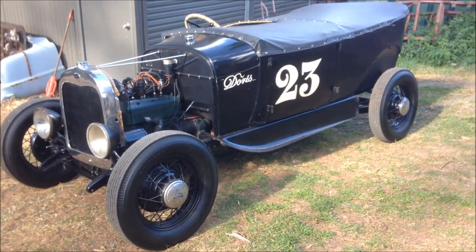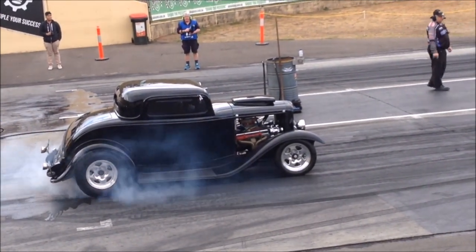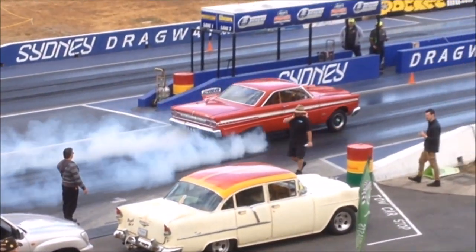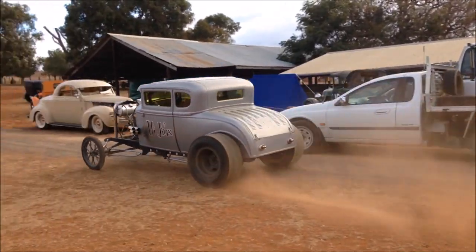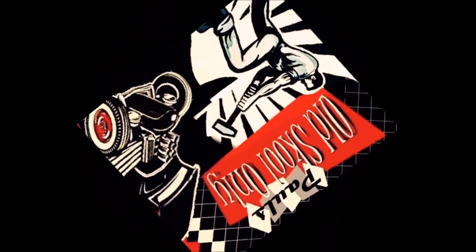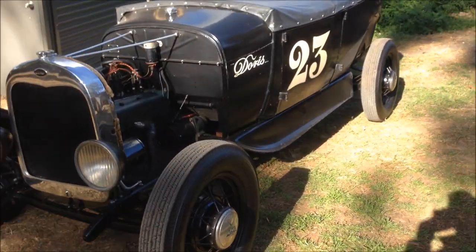G'day and welcome back to the channel. It's been a while since you saw this, and the last time you saw it, it looked a bit like this.